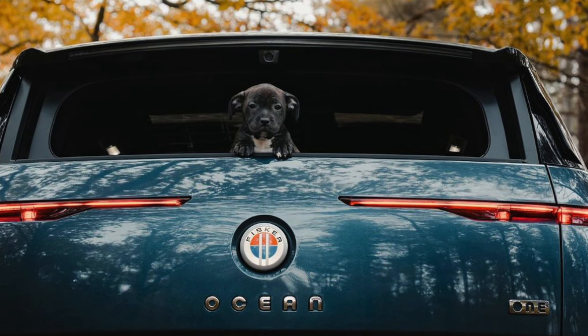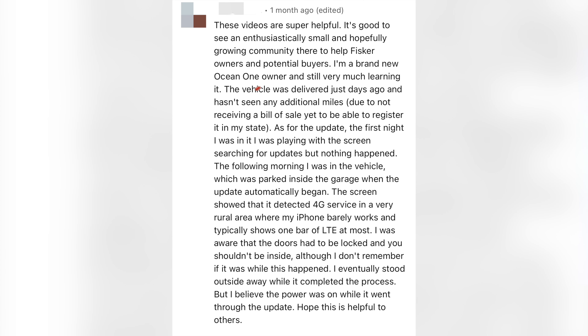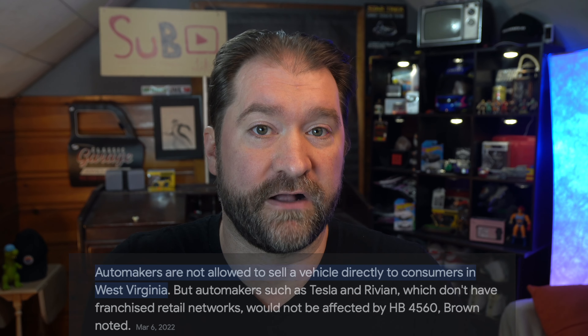Also, registration is a huge concern for me. There are power of attorney forms and documents of that nature, which I refuse to sign. I will not sign over a power of attorney for someone else to register my vehicle. You have to pay the taxes for the vehicle at the time that you register it, because I live in a direct sales ban state, and I would like to pay those funds myself out of my own pocket with the payment method I choose at the time I issue the plate for my own vehicle. So I will be registering the vehicle myself, and if Fisker cannot provide me with that service, I refuse the vehicle.